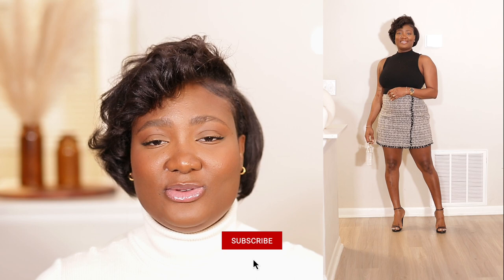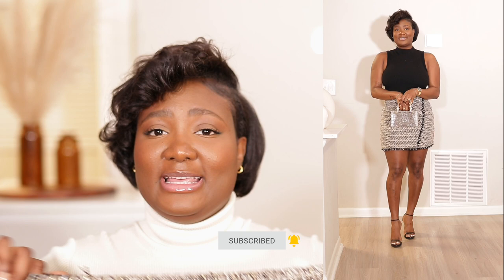I absolutely love this skirt. It fits very well — it does not stretch whatsoever. The original price was $80 but that's not what I paid for it.